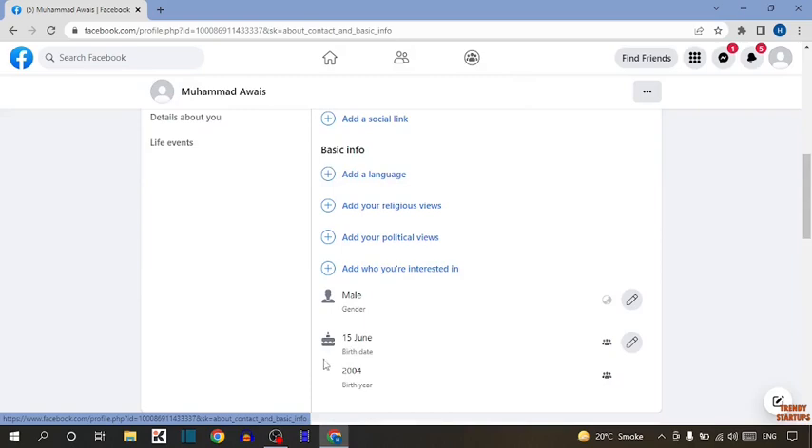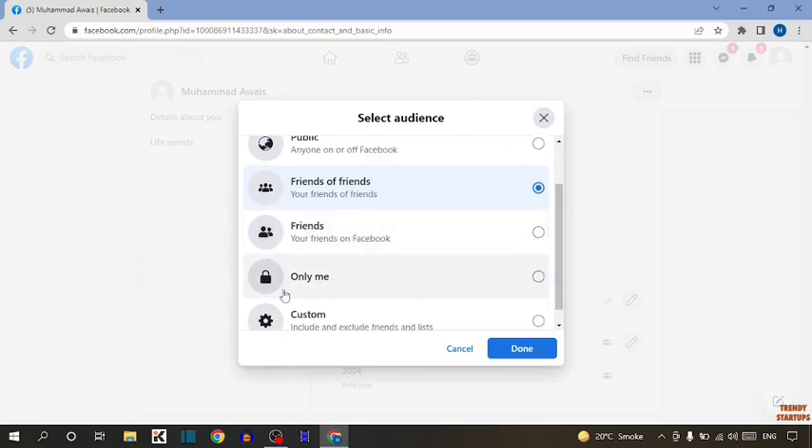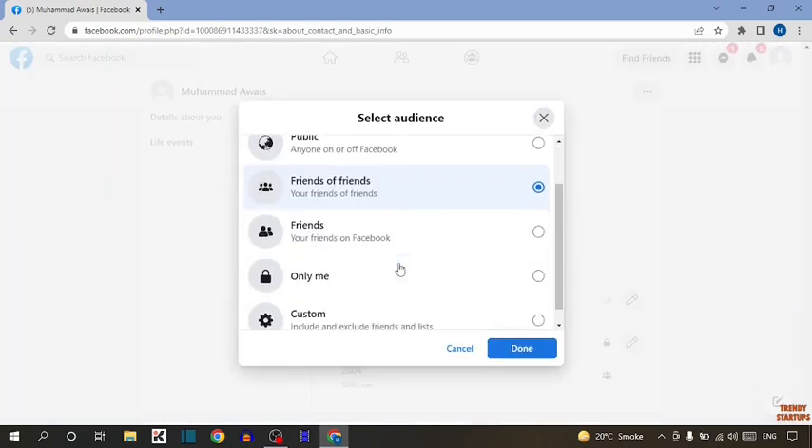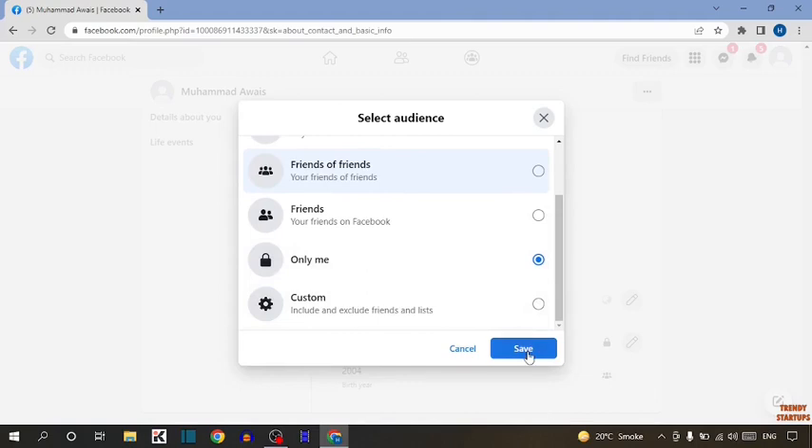In this option, you can see the option of your birthday. So to turn off the notification, you have to simply click on it, scroll down, and select Only Me and click Save. Also for your birth year, you have to simply select Only Me and click Save.